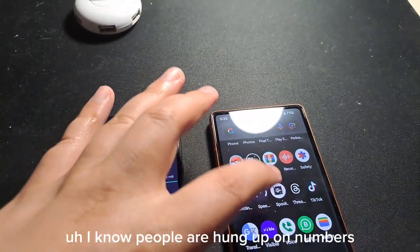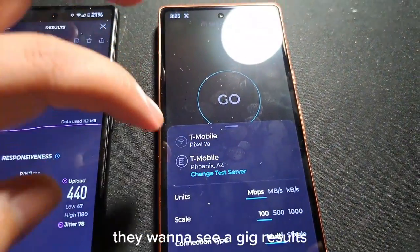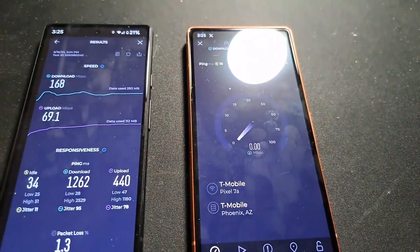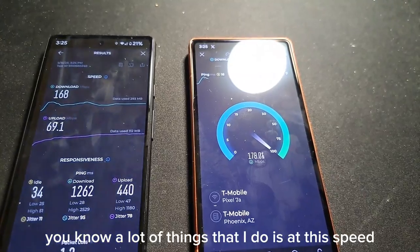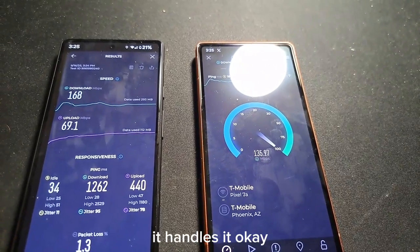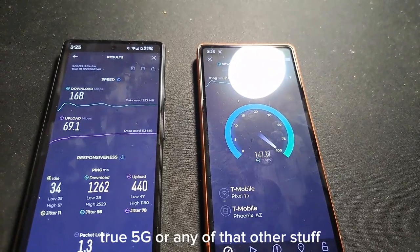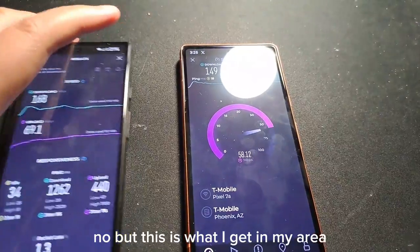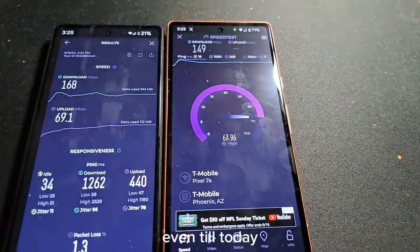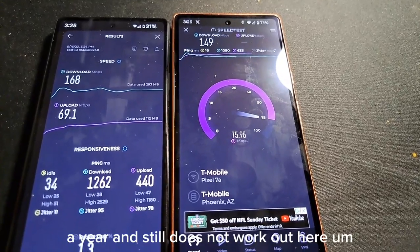The speeds are fairly okay. I know people are hung up on numbers — they want to see 500 megabits results, they want to see a gigabyte down, gigabyte up. But a lot of things I do work at this speed, which is shocking, right? It handles it okay. Now, I'm not going to say this is super fast true 5G or anything like that — but this is what I get in my area. Verizon Home Internet is not an option here, even still today.